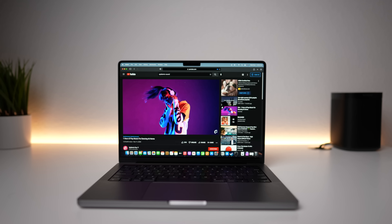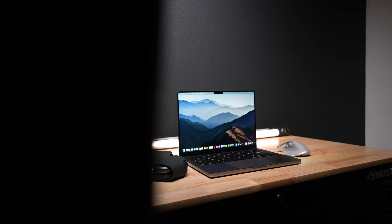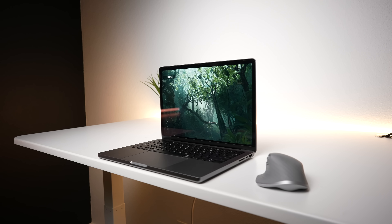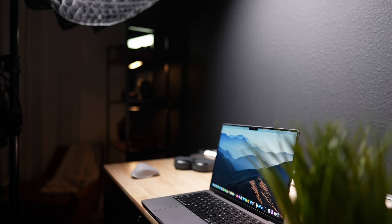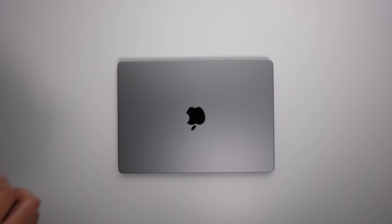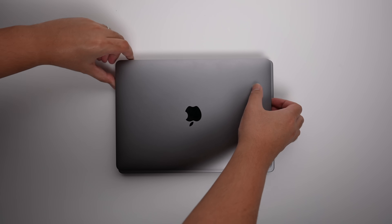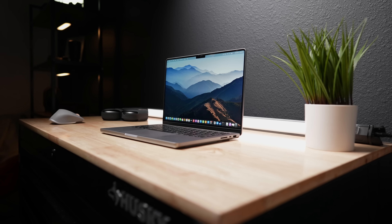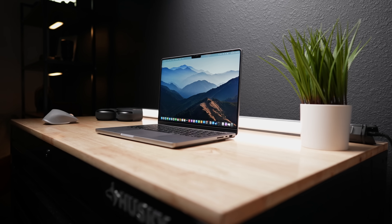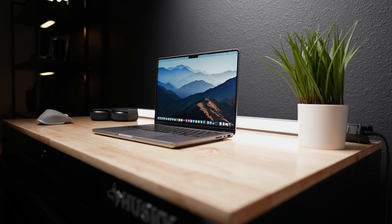It has every port I need, great speakers, a smooth and crisp 120Hz mini-LED display, fantastic performance, and great battery life. This is my go-to Mac recommendation for people who use their laptops to create things or need better performance than the already fantastic M1 Macs, while still keeping great battery life. It's Apple's most pro laptop in a long time, and I'm honestly excited to see what other Apple Silicon products are on the horizon.